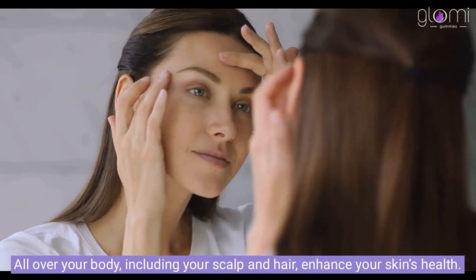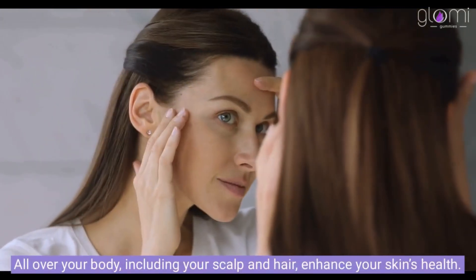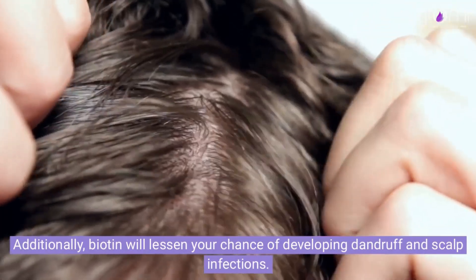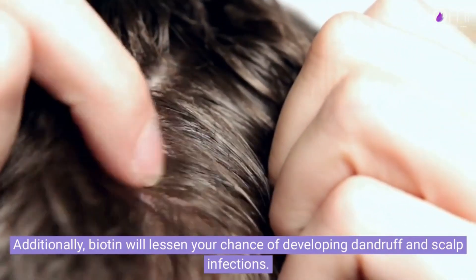All over your body, including your scalp and hair, biotin enhances your skin's health. Additionally, biotin will lessen your chance of developing dandruff and scalp infections.